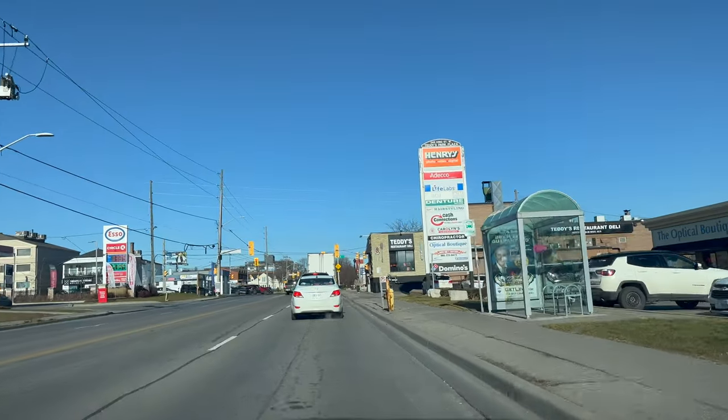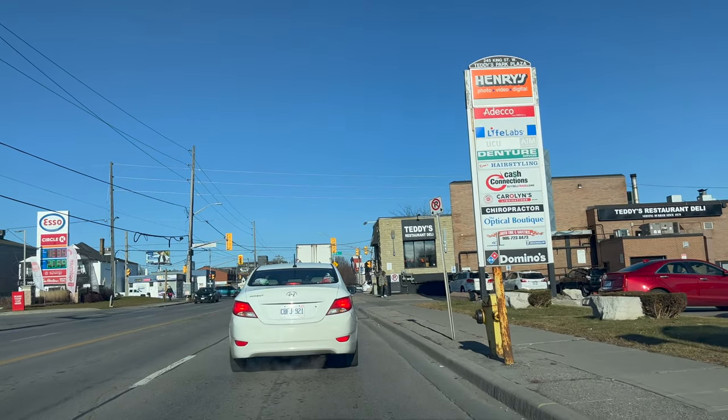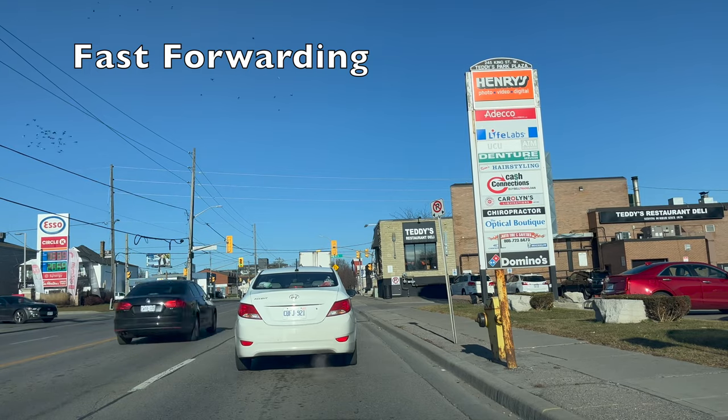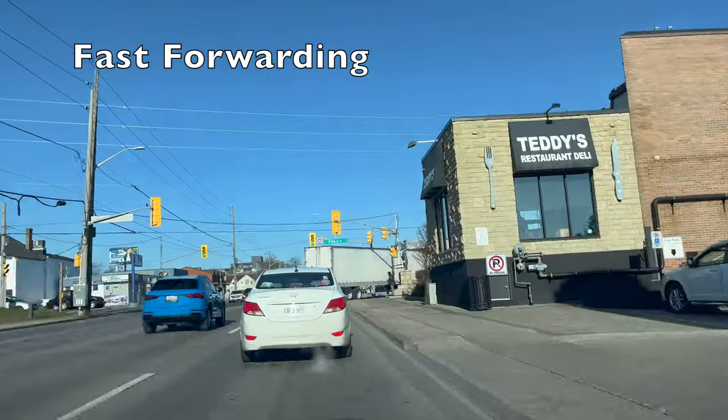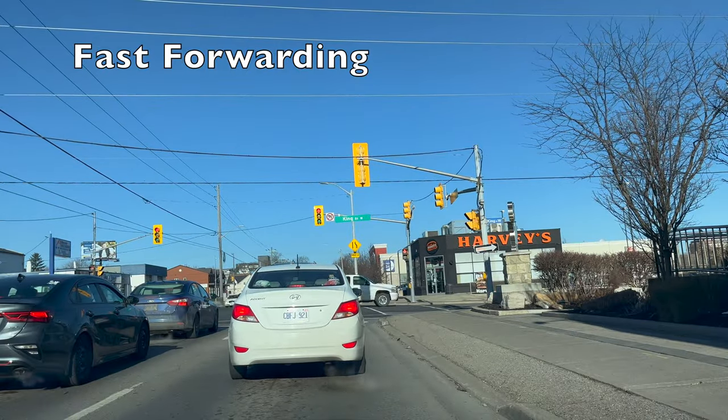Make sure you stop at a safe distance — you should be able to see the pavement and the road. While stopping, always check your back mirrors. I'm fast-forwarding because I have to stop two times at this signal.